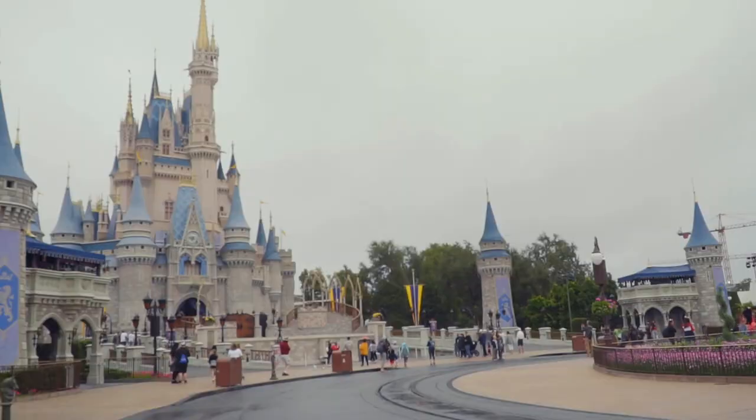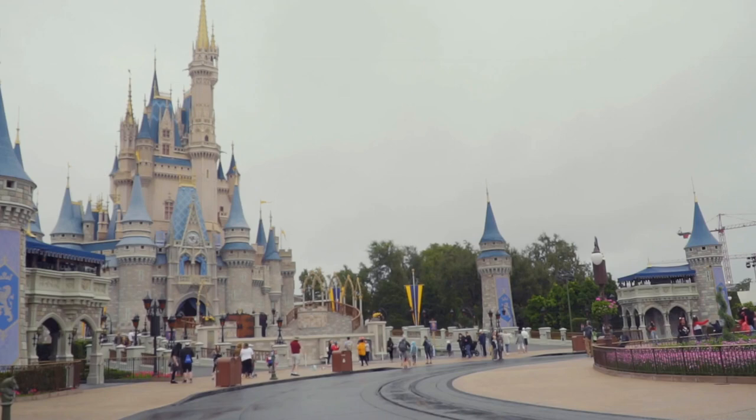Disney Springs. Formerly known as Downtown Disney, Disney Springs is a vibrant entertainment complex that spans 120 acres. While parking is free, many of the activities and attractions within Disney Springs, such as dining and shopping, do come with a cost.